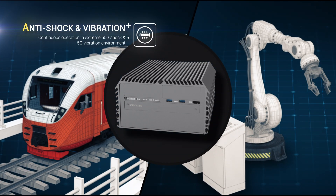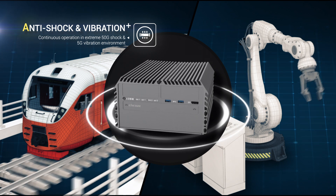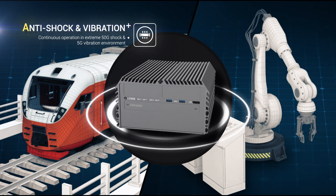High tolerance for shock and vibration is a must to overcome real operating environments such as transportation and factory automation.